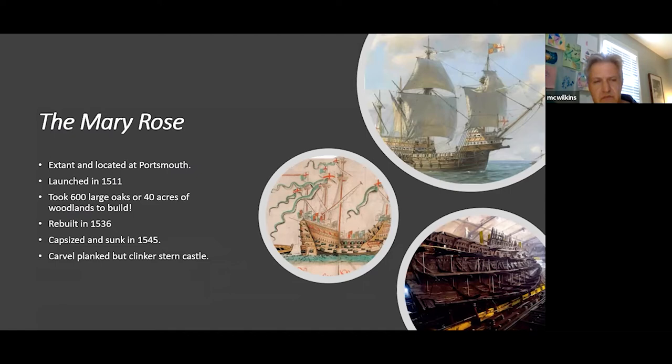The Mary Rose is perhaps the only principal artifact in existence from this period; she's at Portsmouth. Launched in 1511, she took 600 large oaks — about 40 acres of woodland — to build. Trees allocated to the Royal Navy were branded with a seal on the trunk; a forester and sawyer would pick trees for the king's vessels and brand them with a hot iron. She was rebuilt in 1536 and capsized and sank in 1545.